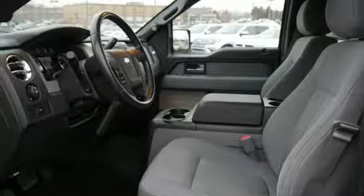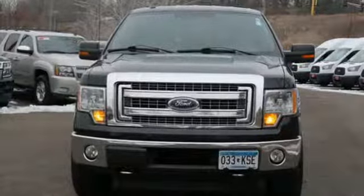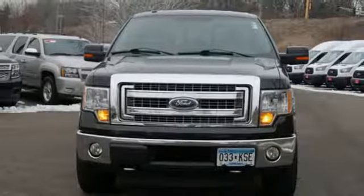And easy lift and lower tailgate. Built on tradition, built to last, Ford. Stop in for a test drive and make it yours today.